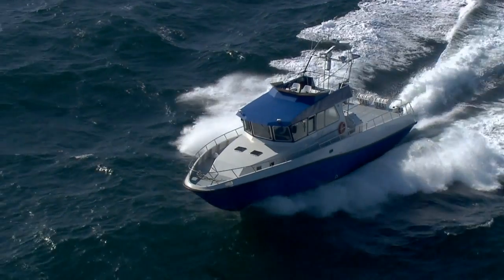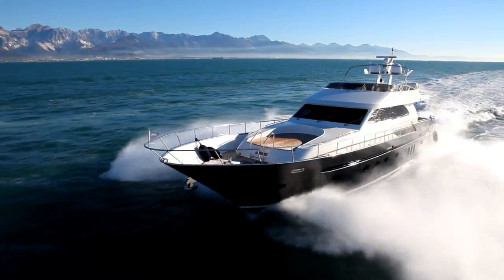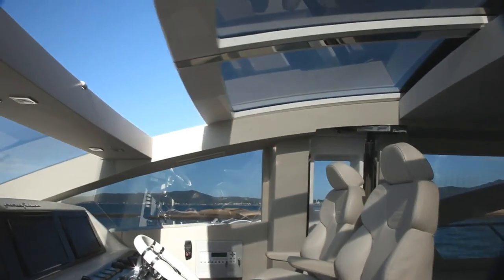With its origin in commercial craft, the interceptor system is robust and reliable. The interceptor system is designed for Volvo Penta powered boats from 40 feet and larger.